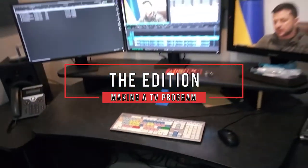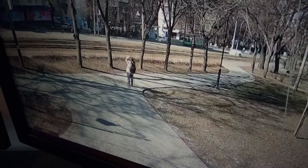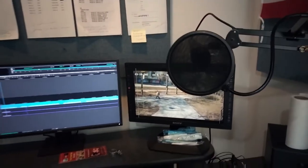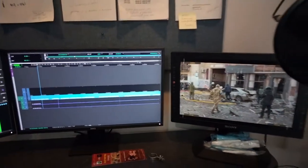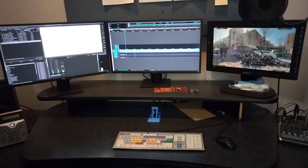Editing. In all TV news programs, in addition to the anchors, we see the videos that support the information being given by the journalist or anchor. These support videos are edited in booths equipped with specialized computers for this job. Here, text is added to the image, along with sound effects, voice over, and music.